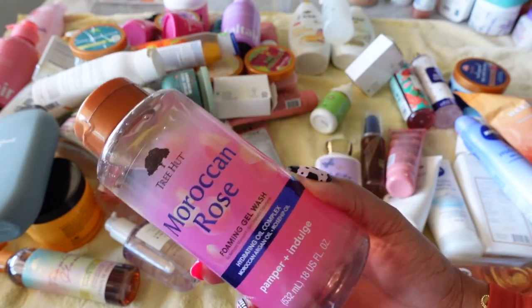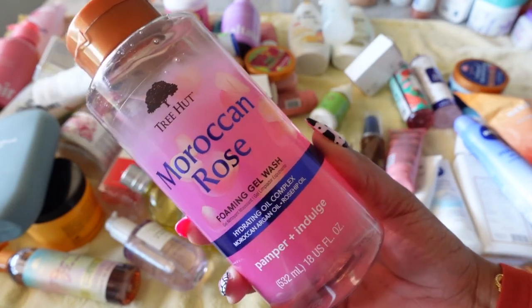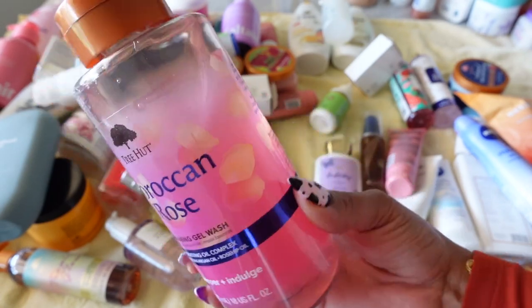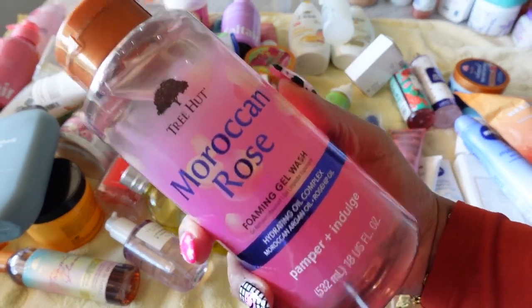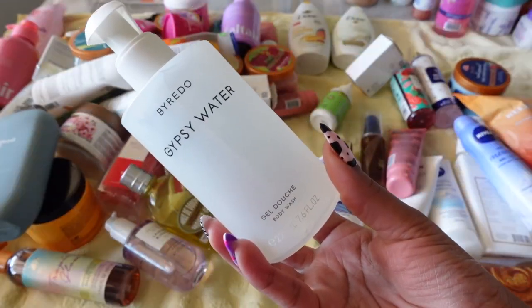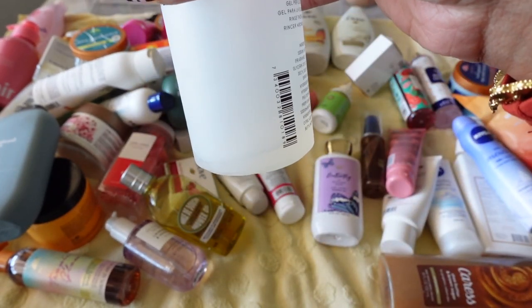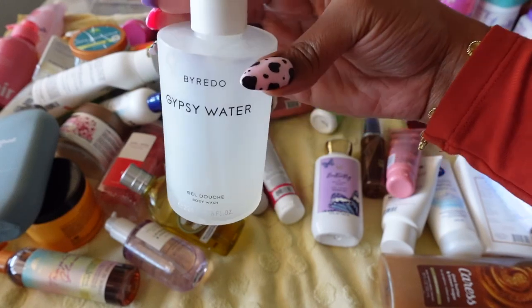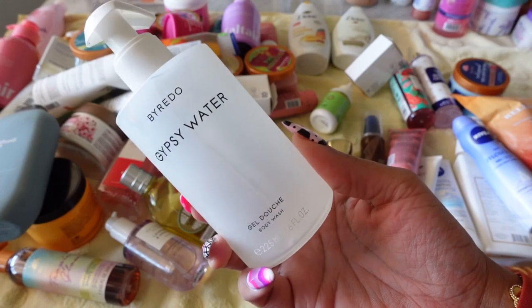Maybe in the future I'll use it more — I'm not that excited about it after using it, but I don't want to get rid of it because it's a lot of body wash. The next one — I don't even know why I still have it, but obviously I love it and I'm trying to use it down to the very last drop. This is by Byredo — Gypsy Water Body Wash — and this is a luxury buy.